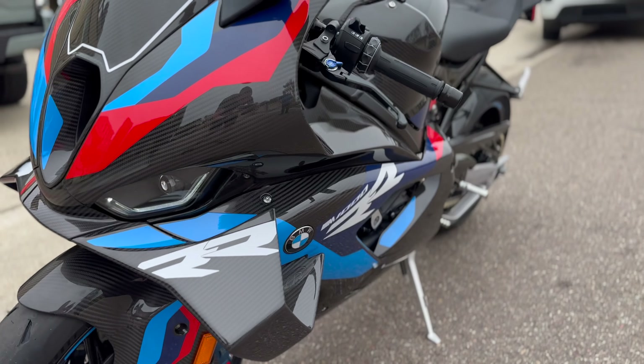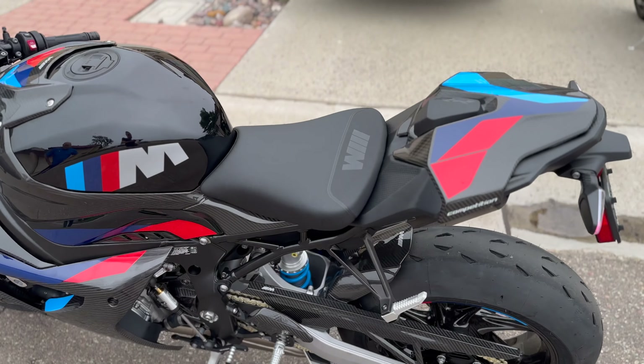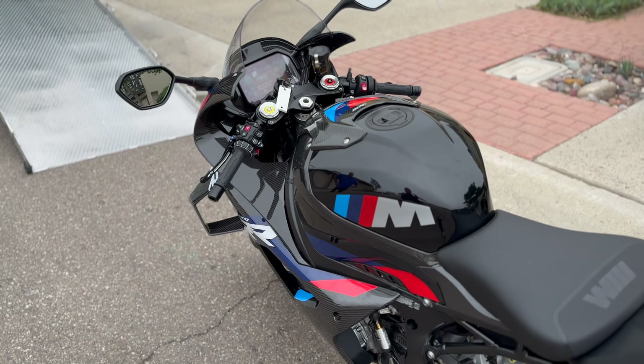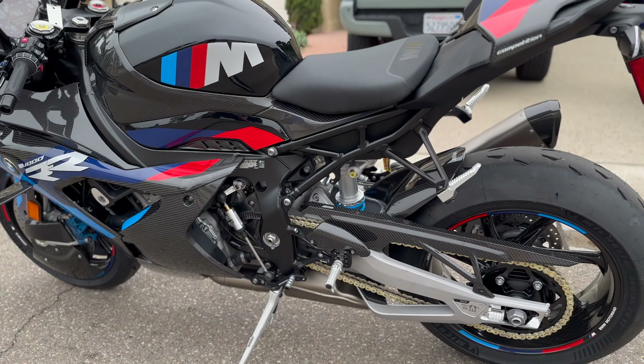Let's check out the 2023 — oh yeah, beautiful. There she is, one sexy beast. Beautiful bike, man.